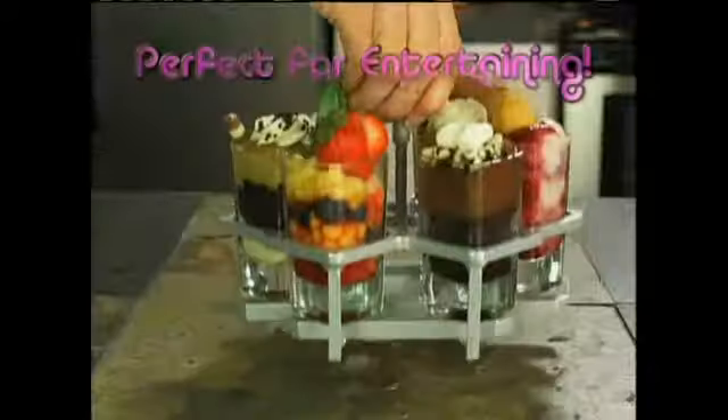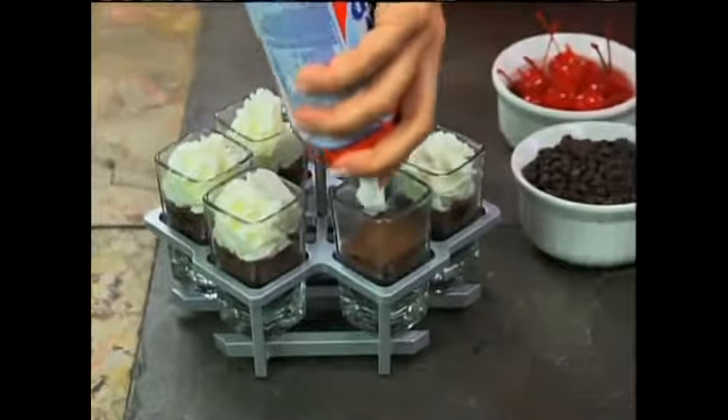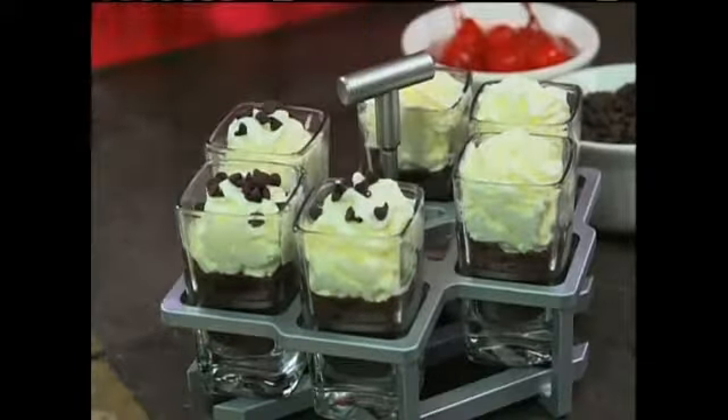Plus, they allow you to indulge with portion control. Hot Shots are great for parties, perfect for entertaining. They're fun, they look great, and beautifully display whatever you make.